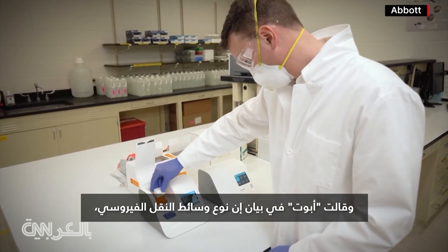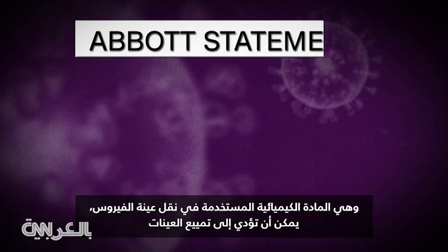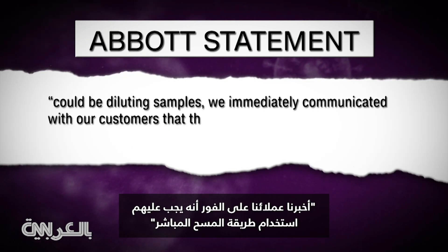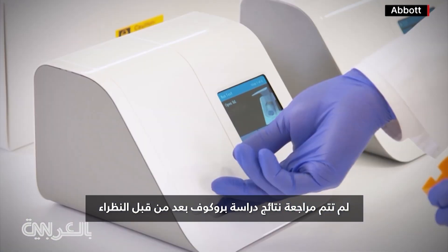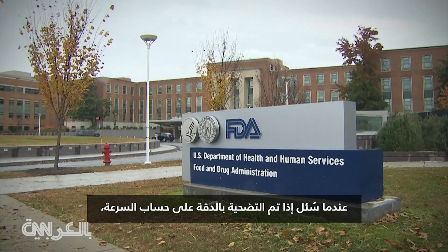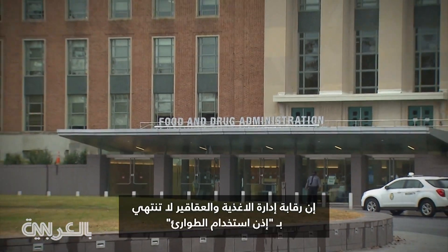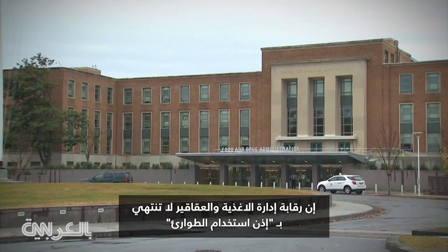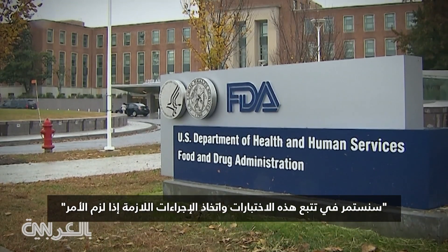In a statement, Abbott said that the type of viral transport media — the chemical used to carry the virus sample — could be diluting samples, and immediately communicated with customers to use the direct swab method. The findings of Prokof's study are still yet to be peer-reviewed. When asked if accuracy was sacrificed at the expense of speed, an FDA spokesperson told CNN that FDA oversight doesn't end with an EUA, or emergency use authorization, and that they will continue to track these tests and take action if required.